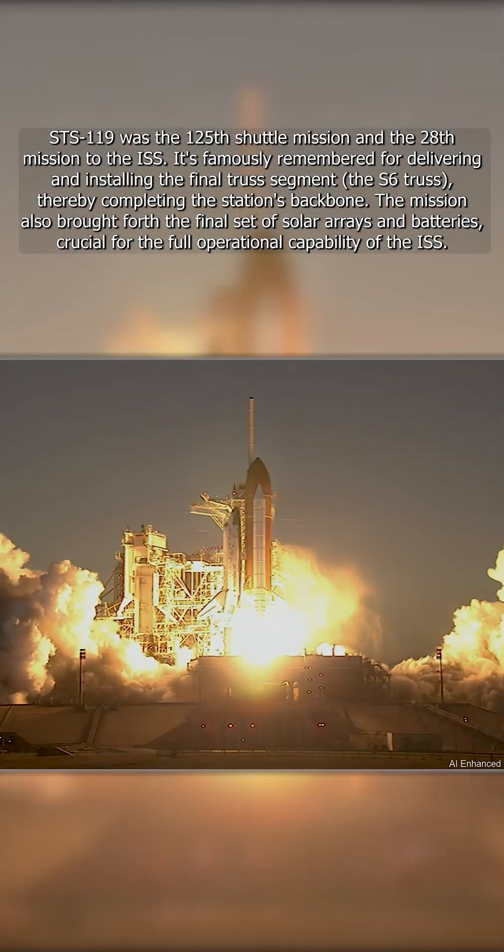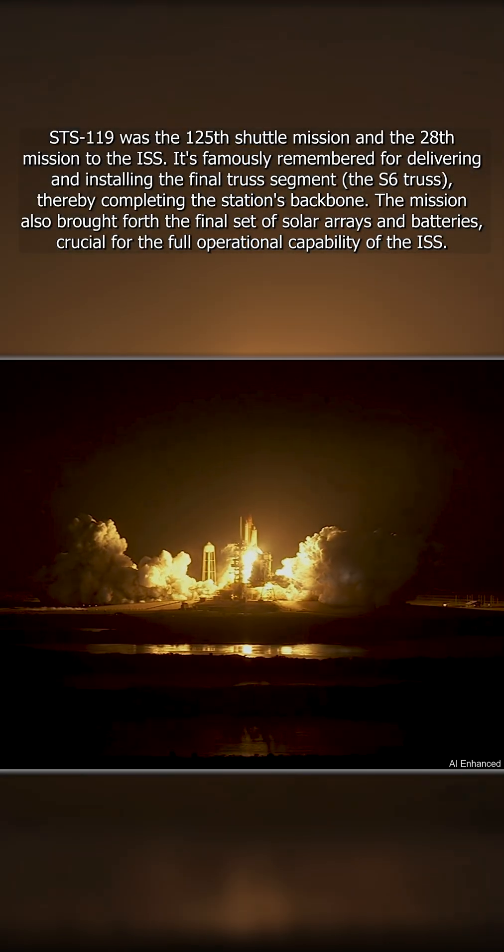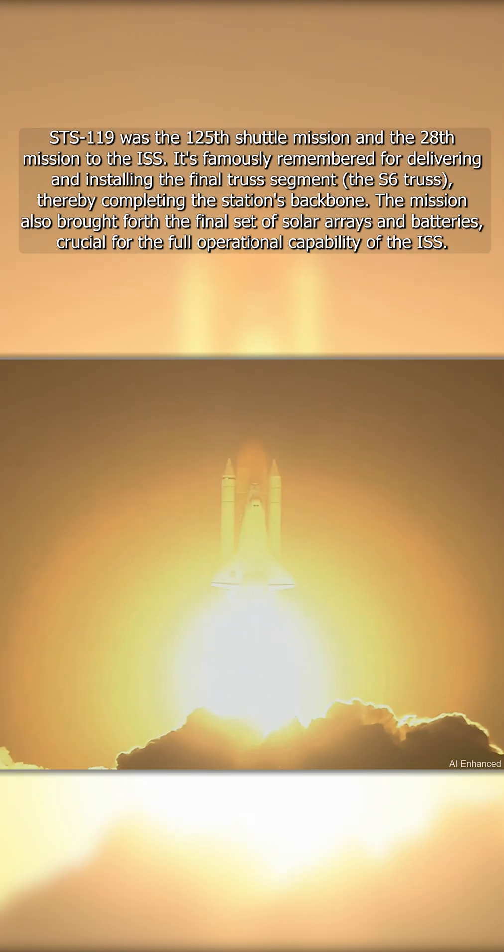And booster ignition and liftoff of space shuttle Discovery, taking the space station to full power for full science.